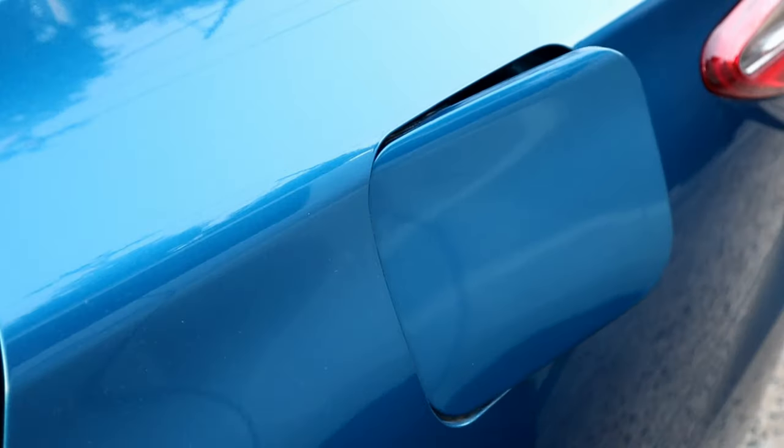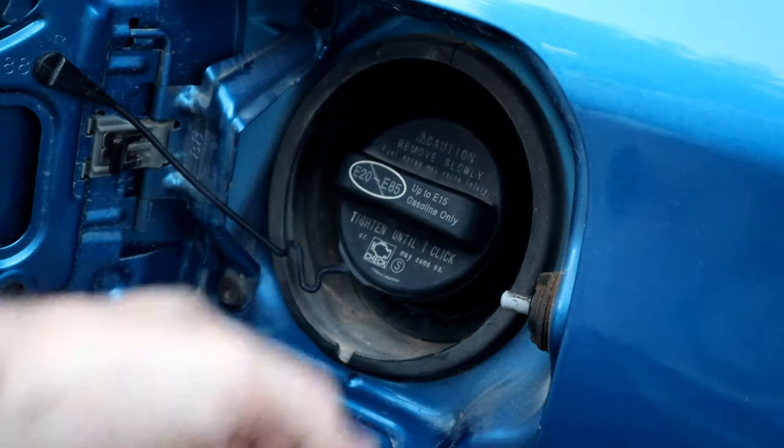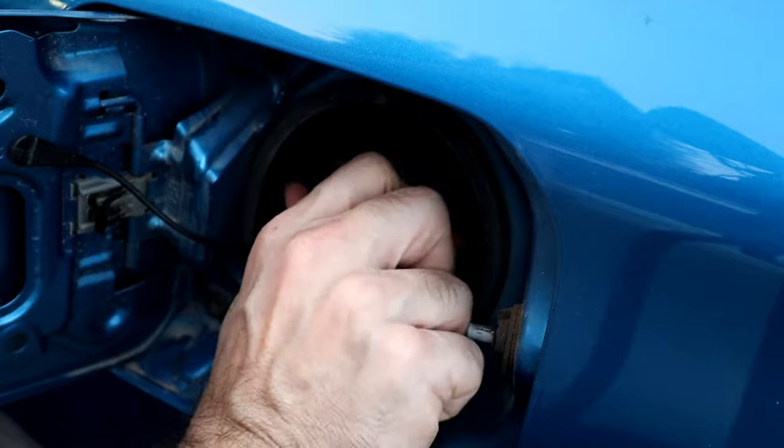Leaving the fuel cap loose will cause fuel vapor to leak, leading to poor fuel economy. Tighten the cap until it clicks and occasionally check the gasket and the plastic housing for cracks.